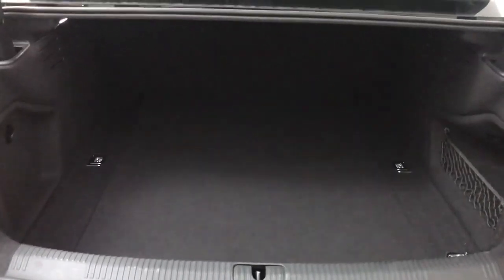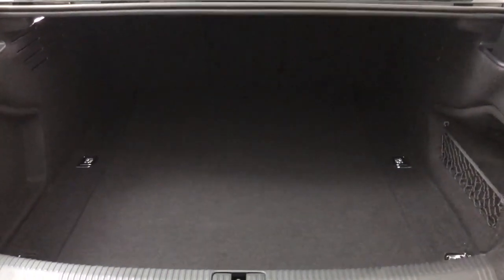At the back you get a decent boot with tie down points, and the back seats will fold down if you need any extra space. The centre seat will also fold down to give you some through loading if you need it.